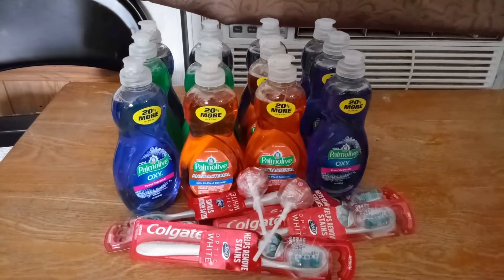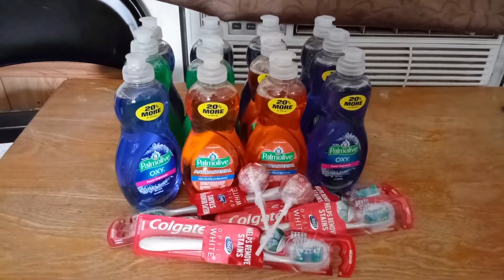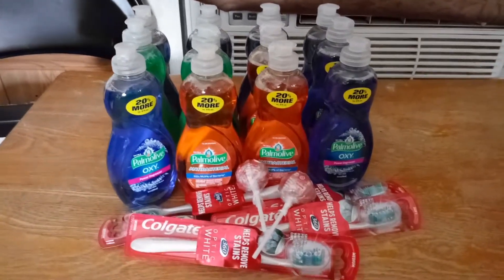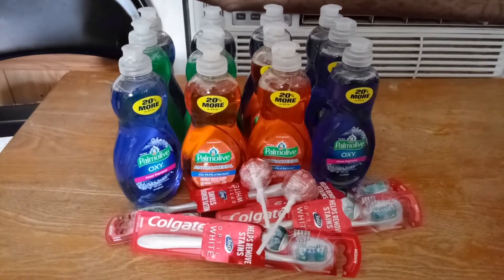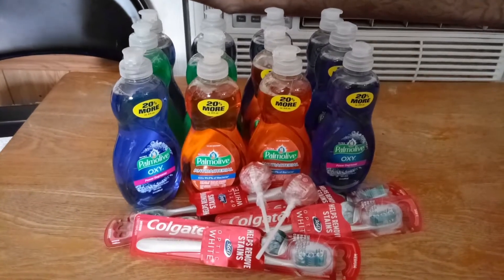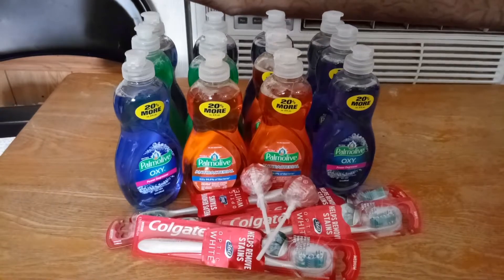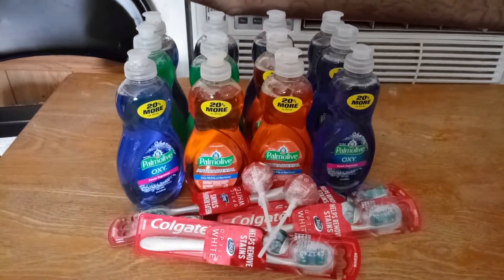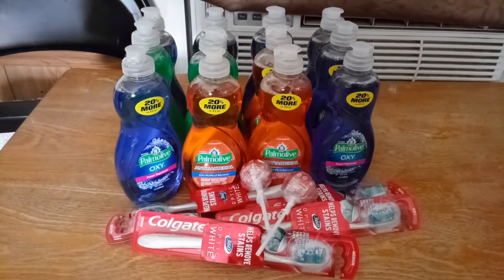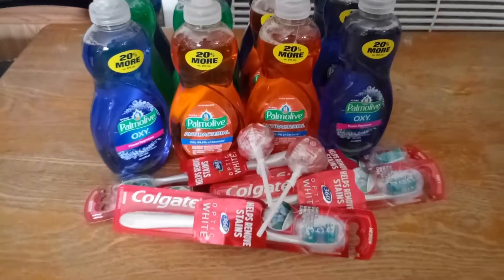I went back out to Walgreens and got some of this Dish Soap — Palmolive is currently on sale for 99 cents at Walgreens. We have a 50-cent-off coupon, so after using four coupons it'll be $1.96. I used a dollar in points, so every four was 96 cents.